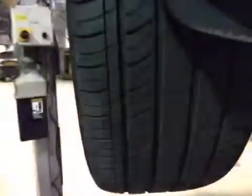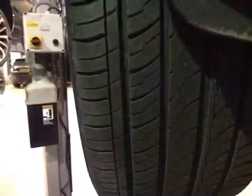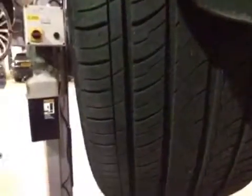Your nearside front tyre is in red with only 2mm of tread depth as an average. Your offside front tyre is in amber with an average of 4mm of tread depth.